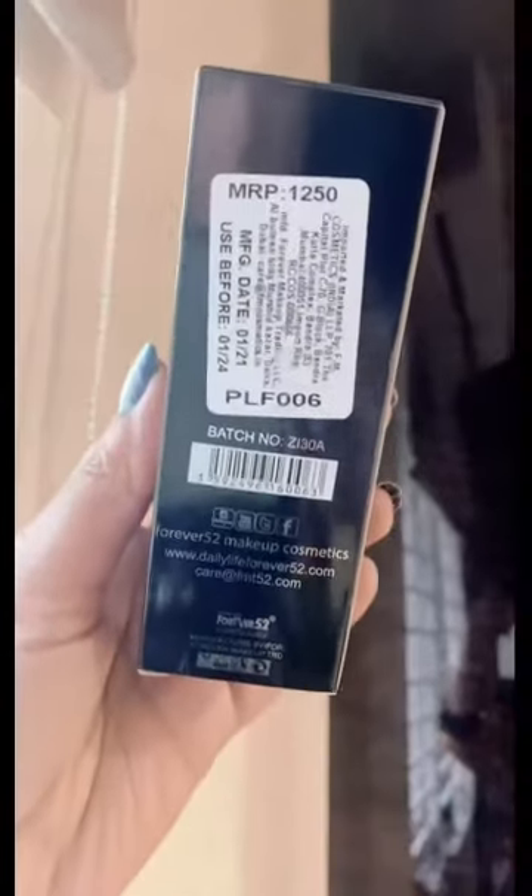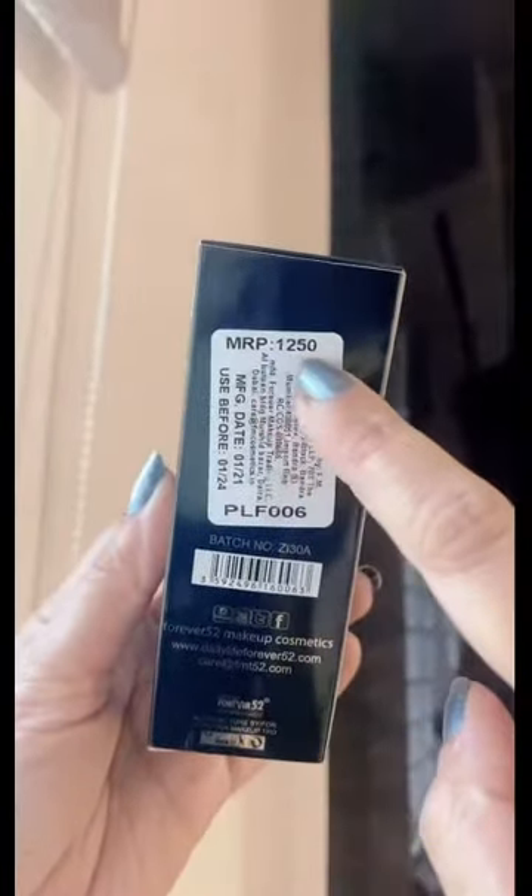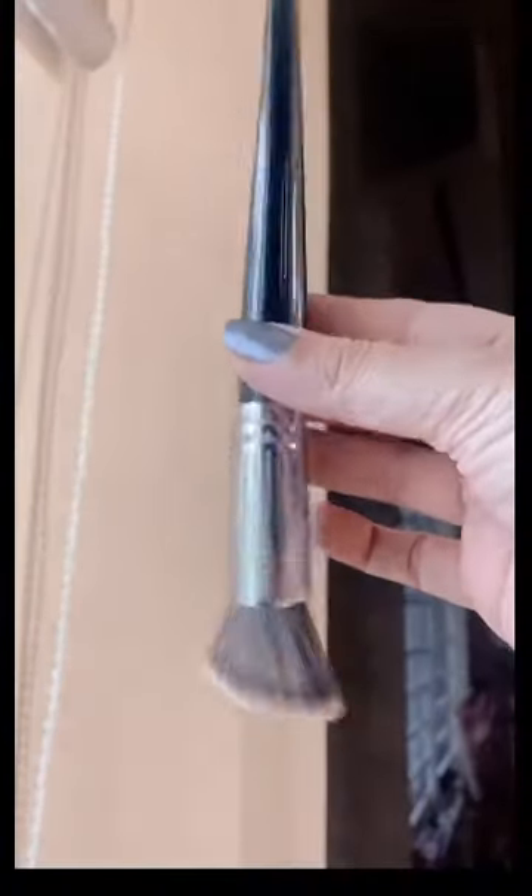If you are of my complexion, this foundation is going to blend into your skin as if it is skin-like but much better. It is so full coverage it's going to hide all your acne marks, scars, pigmentation, freckles — whatever. Just remember that your foundation always has to match your chest — your face, neck, and chest should all look even. That is your actual foundation shade. This retails for Rs. 1250 but there are discounts going on, so do check.